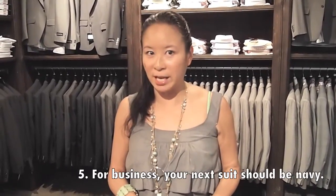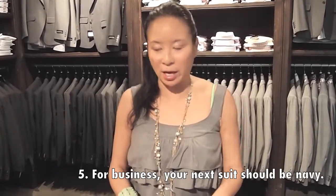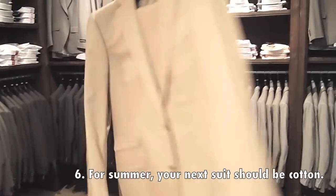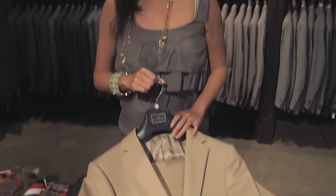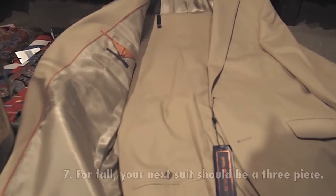The next suit you should buy if you're in a corporate environment and wearing a suit every day is navy. If you're someone like Brian who's in school it doesn't have to be that corporate. As we head into summer, I'd recommend a cotton suit — it looks professional when it's hot outside and gives you flexibility to mix and match the jacket with other pants or the pants with a collared shirt.